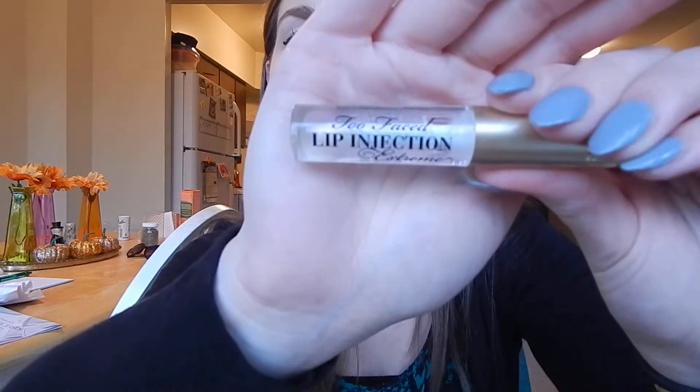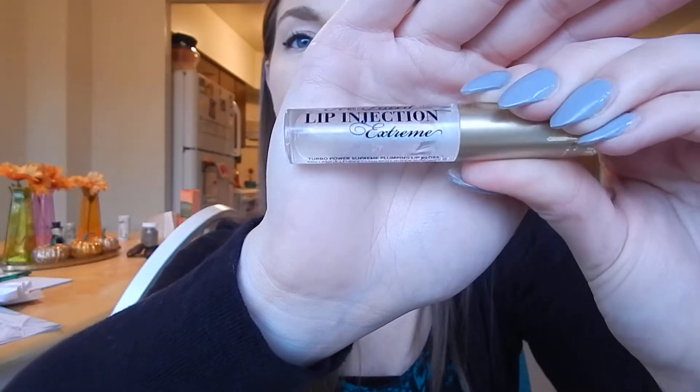The first thing in the bag — I was super excited because Ipsy does sneak peeks of about three items, and out of those everybody gets one of them. The item I wanted was the Too Faced Lip Injection Extreme Lip Gloss. It's clear but there's a little bit of a duochrome in it. This is supposed to be super plumping — 97% of people saw plump — and it's super moisturizing.